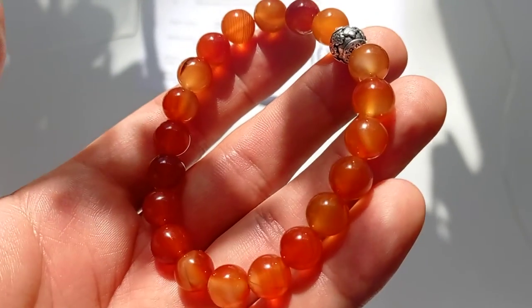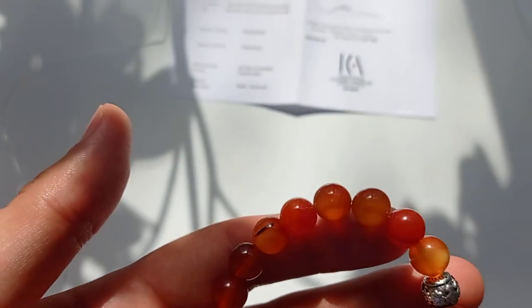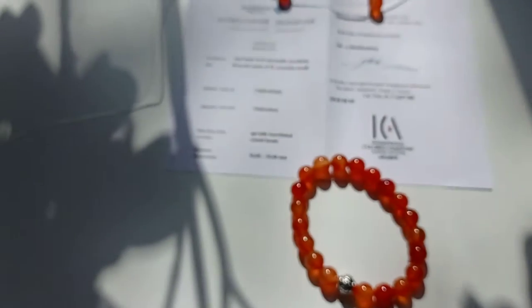As you can see, they are in an orange color. Some of them have stripes, so that's usual for the Calcedony mineral.